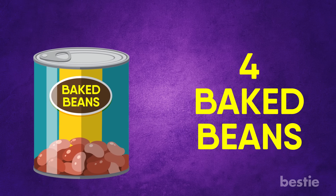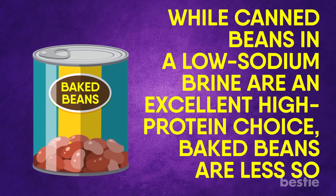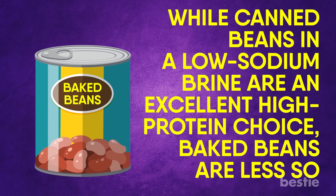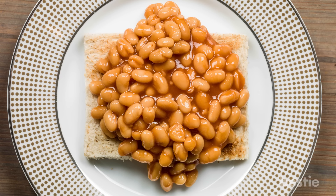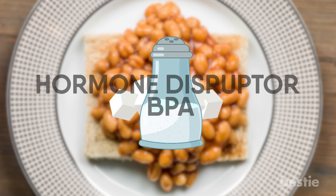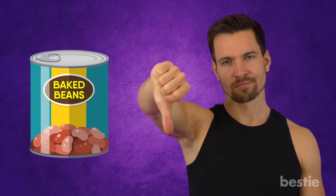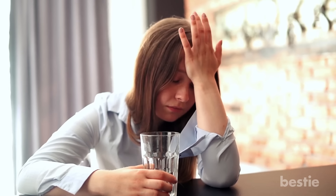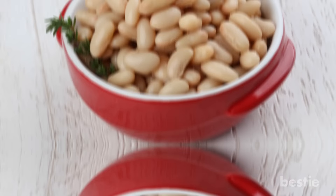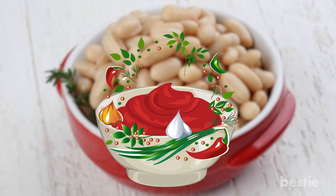Baked Beans. While canned beans in a low sodium brine are an excellent high protein choice, baked beans are less so. This is because there are tons of saturated fats, sugar, salt and other additives, like the hormone disruptor BPA. Generally speaking, baked beans encompass all that is bad about canned foods in one package, transforming a healthy choice into a long-term health hazard. Instead of buying baked beans, make your own from canned beans, tomato sauce and the spices of your choice.